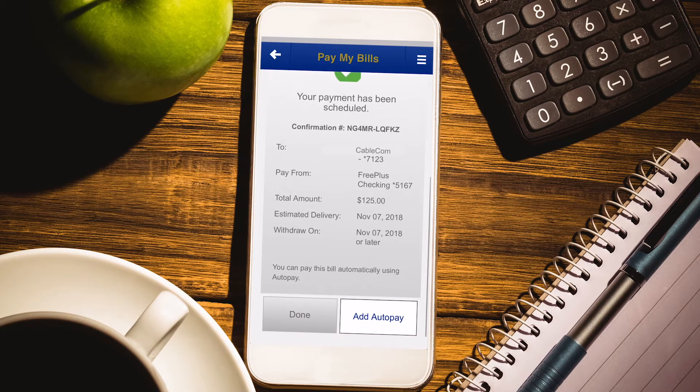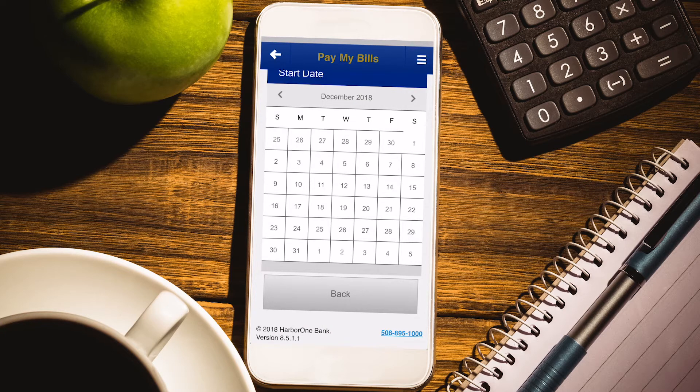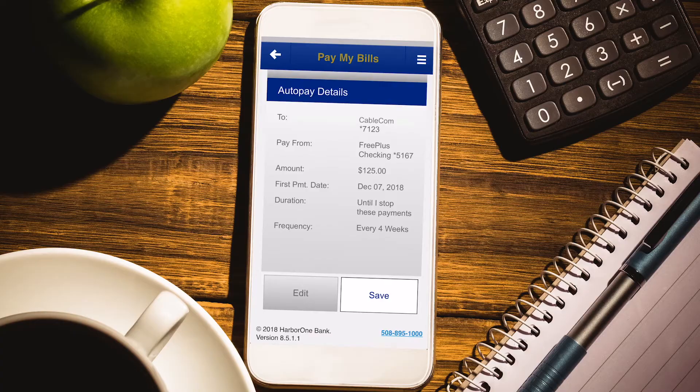If you have a bill, like a car payment, that is for the same amount and due on the same day each month, you can also schedule payments so they are paid automatically every month. Simple, right?